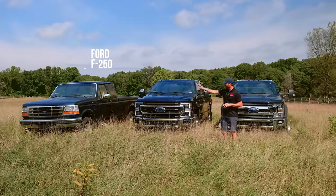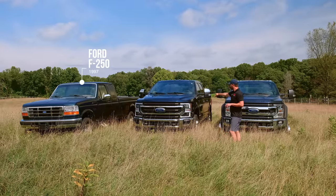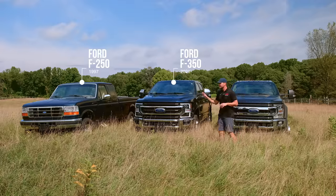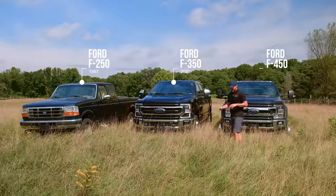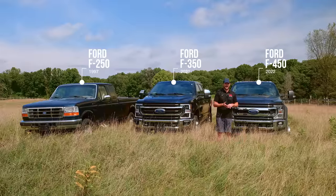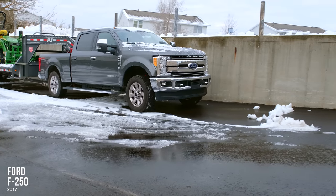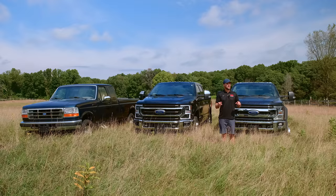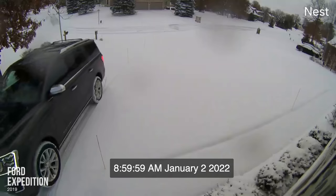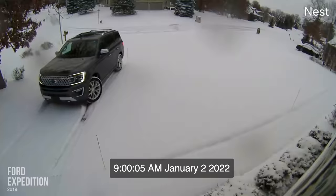So we've got a '97 F-250 here with the 7.3 in it. We've got a 2021 Ford F-350 with the 6.7 Power Stroke. And then we've got a 2022 F-450 with the 6.7 Power Stroke. Not shown here, we also have a 2017 F-250 with the 6.7 Power Stroke, and a 2022 F-150. We also have a 2019 Ford Expedition. I'm going to give you a couple pointers on that one too, just from our own perspective owning it.